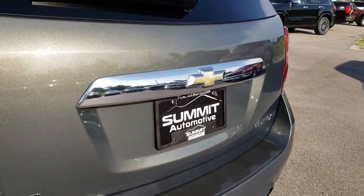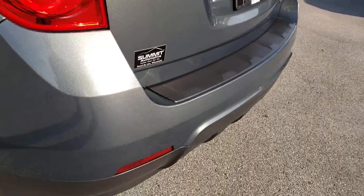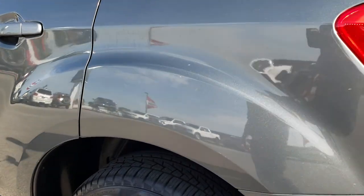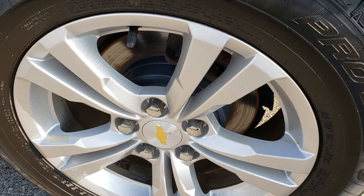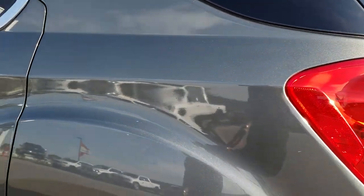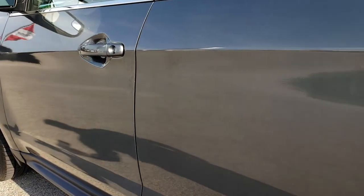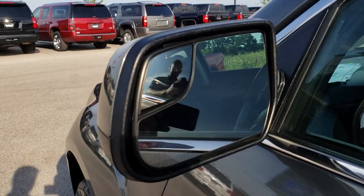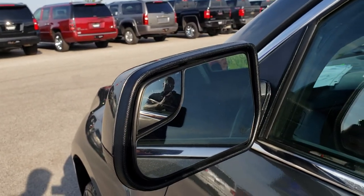This one does have a backup camera. As we come around to this side of the vehicle it's just as clean as that passenger side. That back rim is in nice condition as well. I didn't see any dents or dings down this side of the car — very nice condition. It does have the power heated mirrors with the built-in blind spot mirrors.